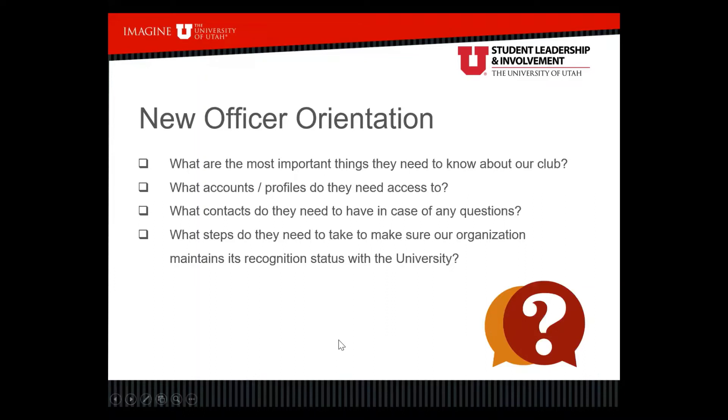When you're going through officer transitions, the outgoing officers are transitioning information to the new incoming officers. There are some questions you're going to want to ask. What are the most important things that our new officers need to know about our club? Ways that we run meetings — when do we meet, where do we meet, what kinds of things do we talk about, what kind of events do we host? It's important that they know these things.